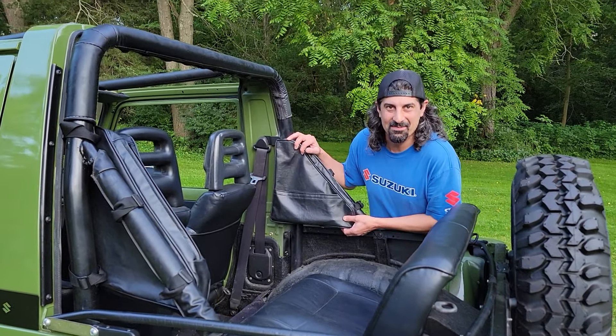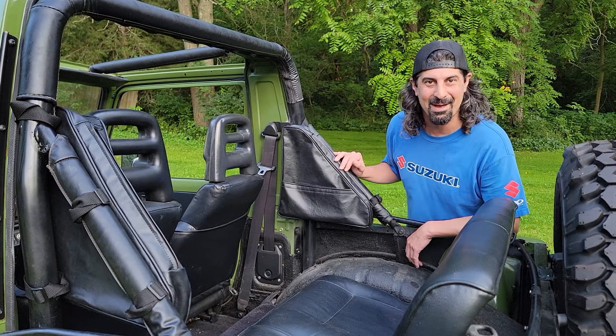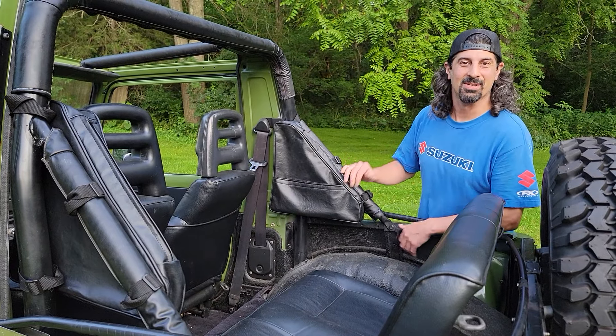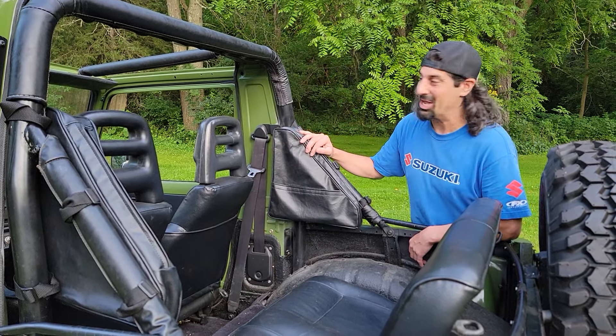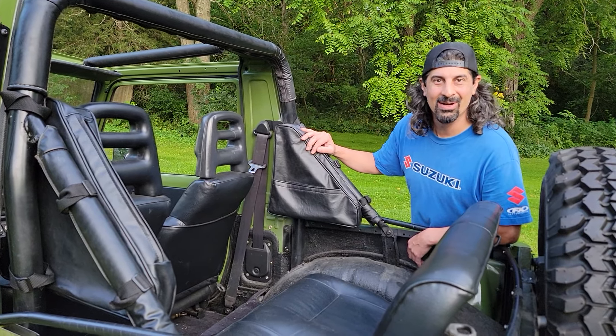15 years ago I found a set of these in a Suzuki Samurai, totally decked out with every option they ever had — and they were all trashed. So I kept them, and one day I was like, I'm gonna have somebody remake these saddlebags for me. And boom, here they are!